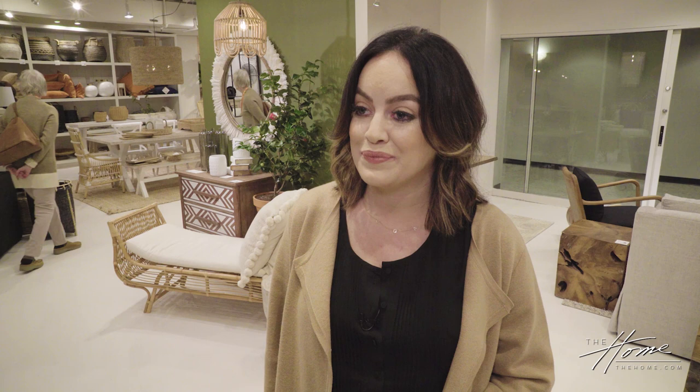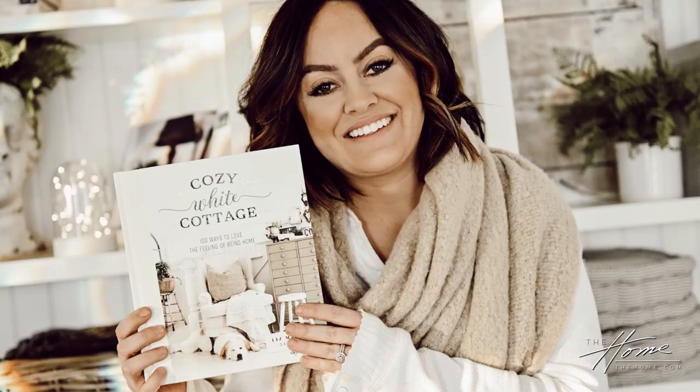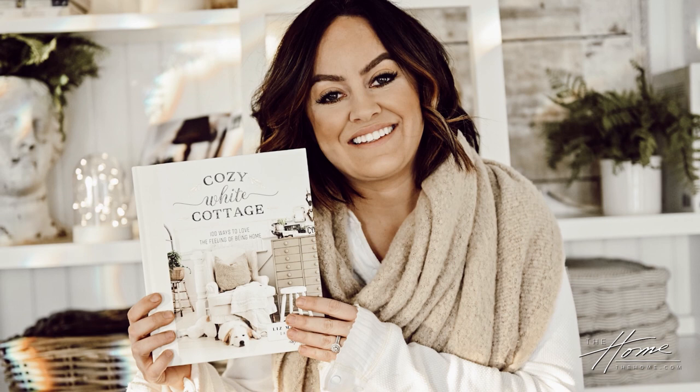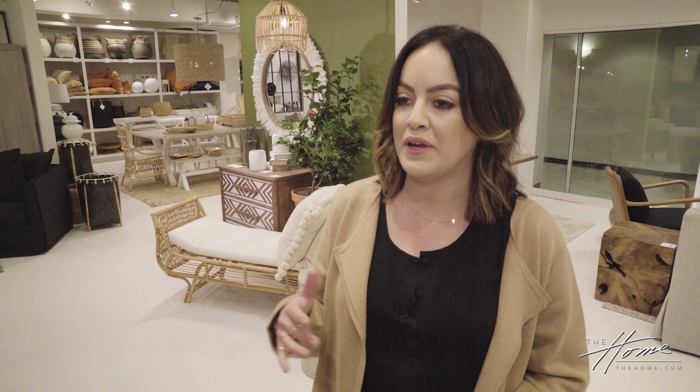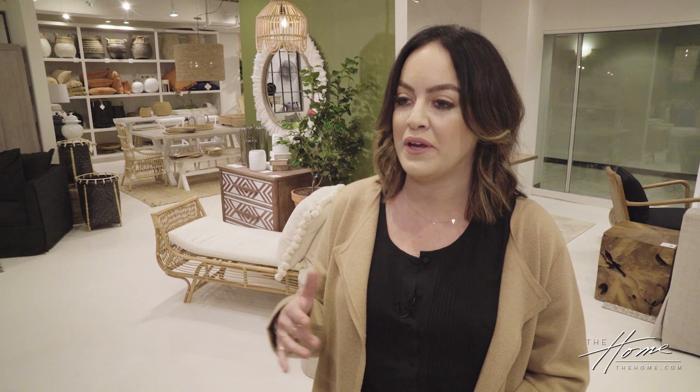You've also just launched a new book — tell us about it. It's called Cozy White Cottage, and it has a hundred tips to love the feeling of being home. It's really simple, easy tips on how to make your home cozy. I always describe my style as cozy cottage farmhouse — everything is cozy, but not technically just a farmhouse vibe. I add that cottage element because it's eclectic.